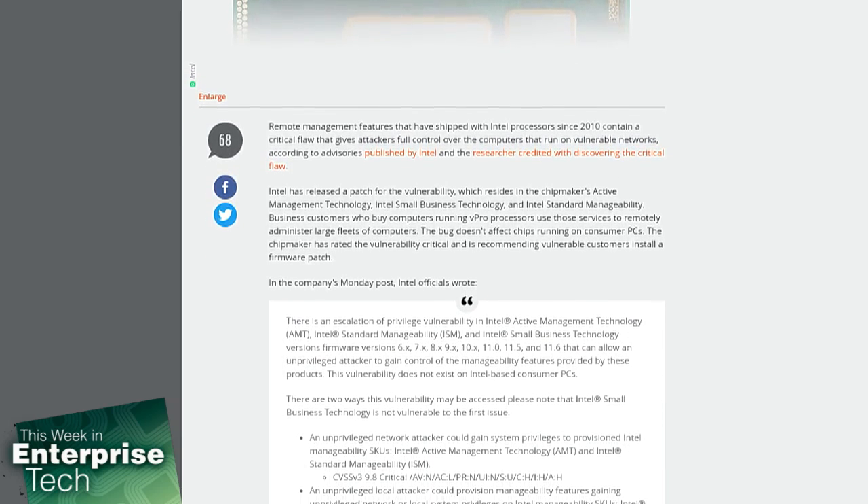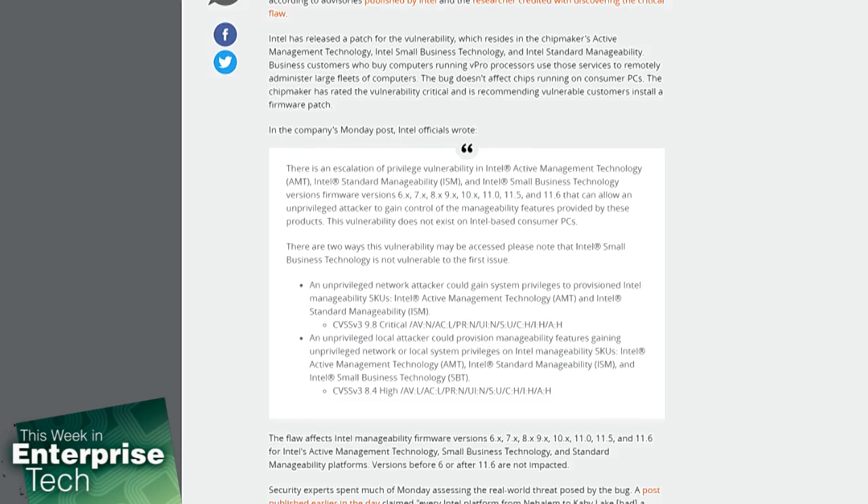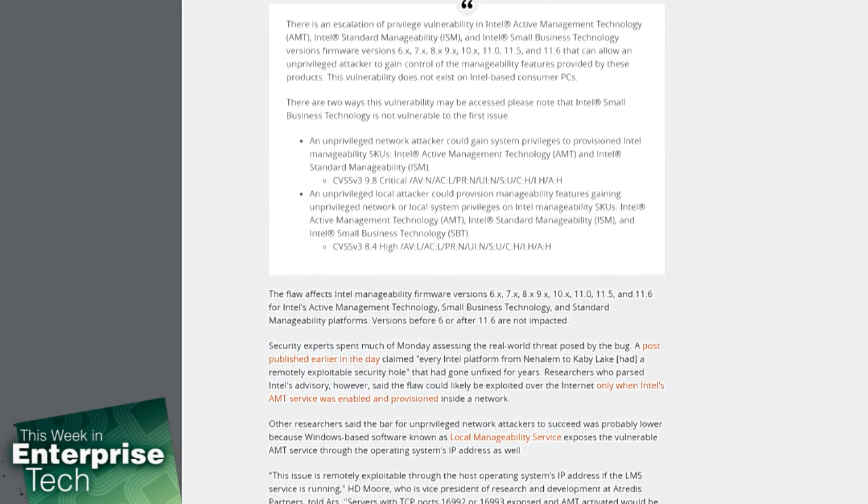Business customers who buy computers running vPro processors use those services to remotely administer large fleets of computers. The bug, and this is important, doesn't affect chips running on consumer PCs. The chipmaker has rated the vulnerability critical and is recommending vulnerable customers install a firmware patch.